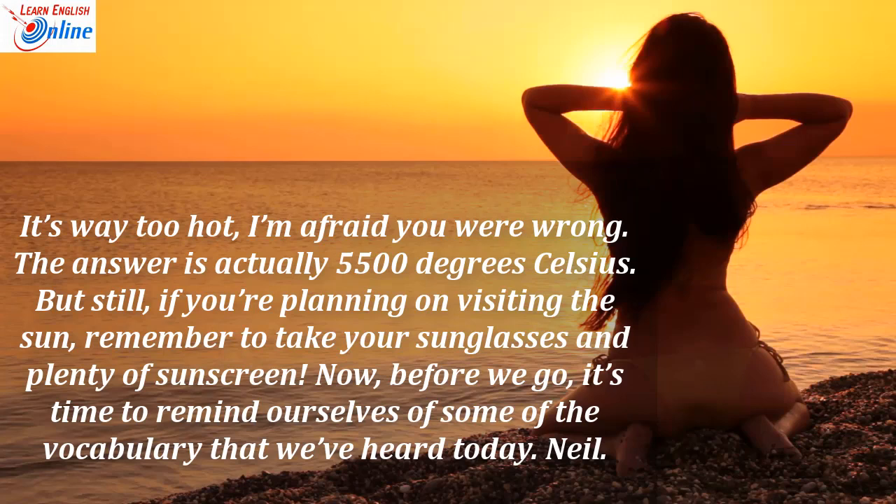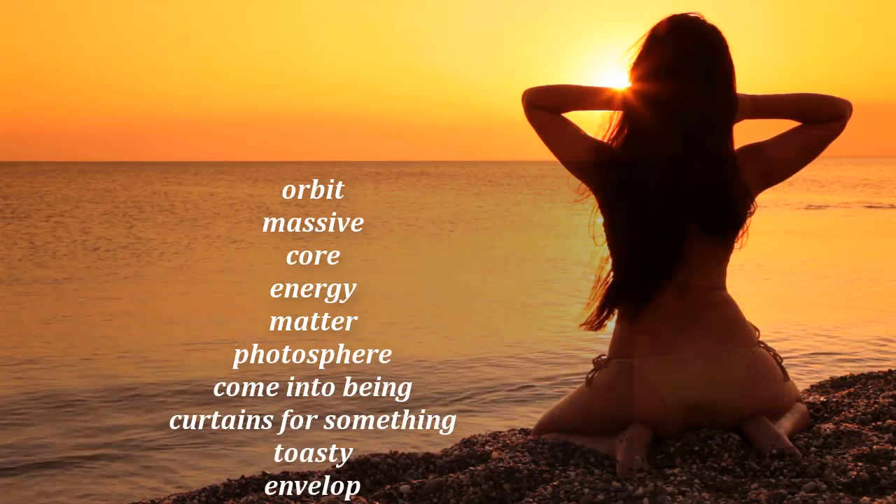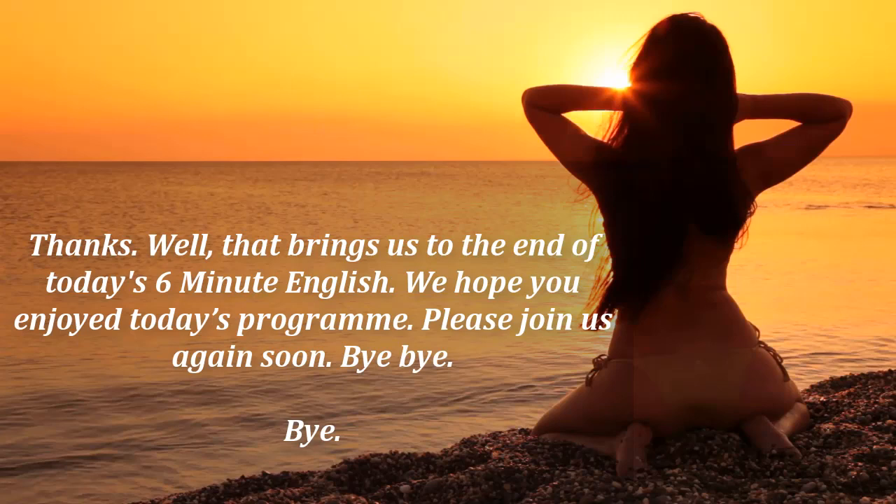Before we go, it's time to remind ourselves of some of the vocabulary we've heard today: orbit, massive, core, energy, matter, photosphere, come into being, curtains for something, toasty, envelop. That brings us to the end of today's 6 Minute English. We hope you enjoyed today's programme. Please join us again soon.